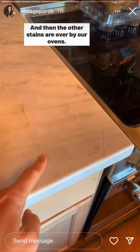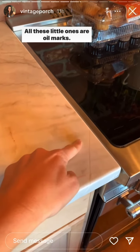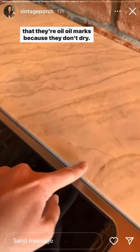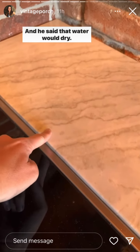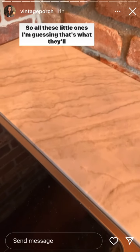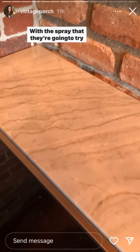And then the other stains are over by our ovens. All these little ones are oil marks, I think from that night that Barley was baking. I'm guessing they're oil marks because they don't dry — and he said that water would dry. So all these little ones, I'm guessing that's what they'll start with, with the spray they're going to try.